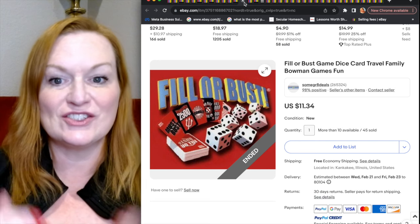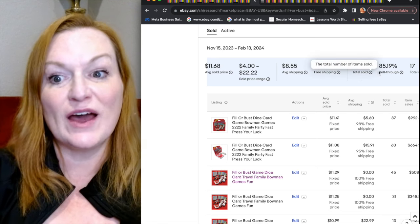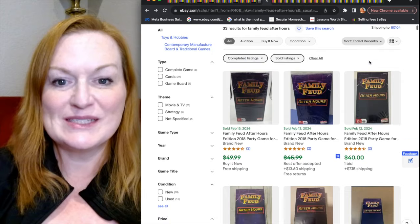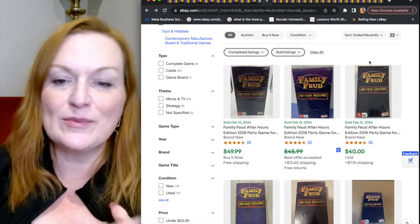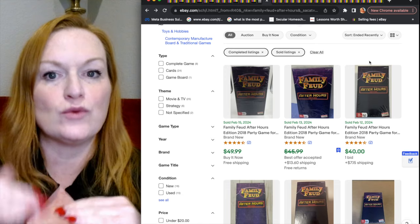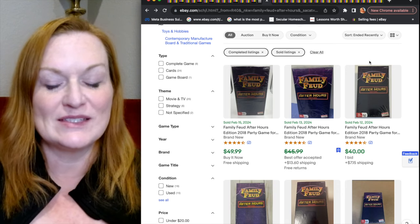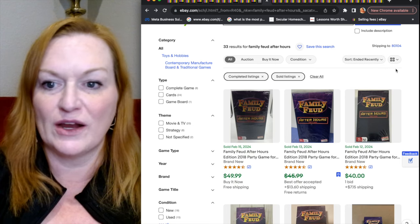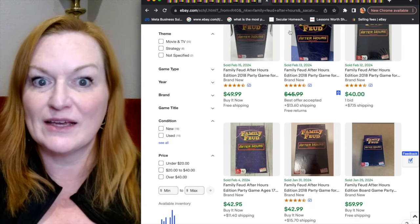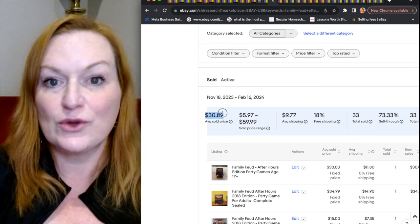Next is a card and dice game called Fill or Bust. This game has an 85% sell-through rate, which is really great, and an $11.68 average sold price. This one was a surprise. I started going through family card games in the sold listings and looking for which ones I was seeing over and over again — those are the ones I want to hone in on. Family Feud After Hours was one that was selling really well, with recent sales around $40 to $50. It has a 73% sell-through rate at an average sold price of $30.89.